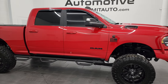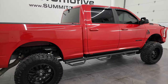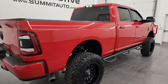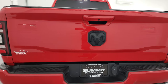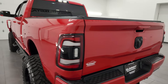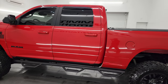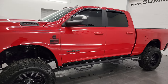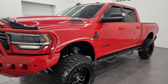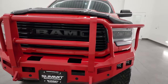Hey, this is Brett, and this 2020 Ram 2500 Crew Cab Short Box Bighorn Level 1 Night Edition is stock number 14306Z. I am here at Summit Automotive in Fond du Lac, Wisconsin — your new and used heavy-duty truck and Ram headquarters. This 2020 Ram 2500 has the 6.7 liter Cummins diesel engine, paired up with the 6-speed 68 RFE automatic transmission.